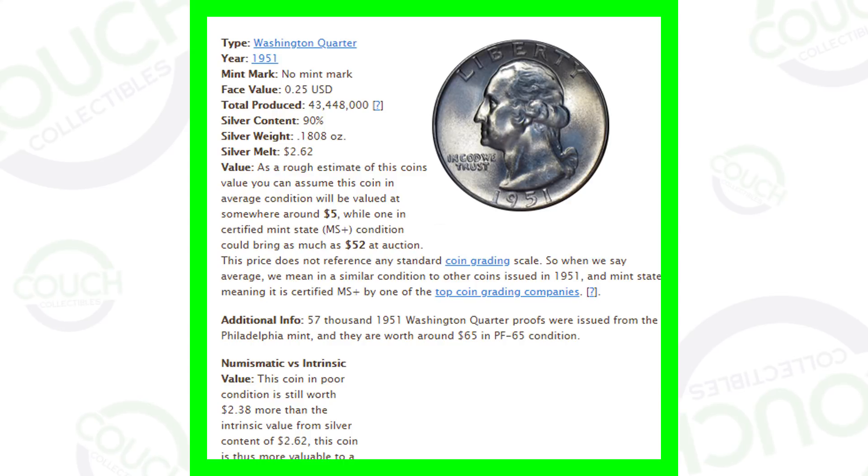Welcome to Couch Collectibles, hope you guys are having an awesome day. In today's video we are looking at everything about the 1951 silver Washington quarter. Don't forget, we are doing a live stream tonight at 8:30 p.m. Eastern Standard Time, so make sure you smash that subscribe button and click the bell so you get notified every time we do a live stream.